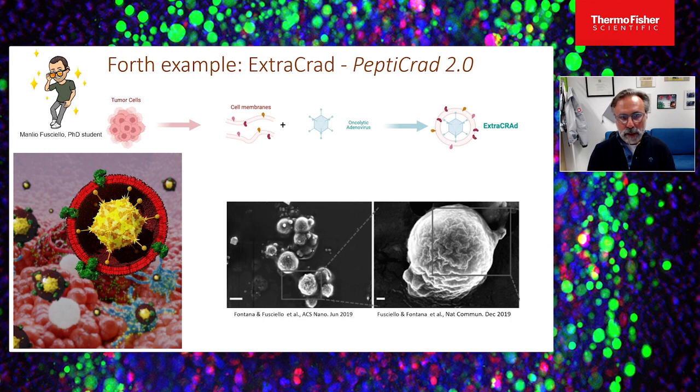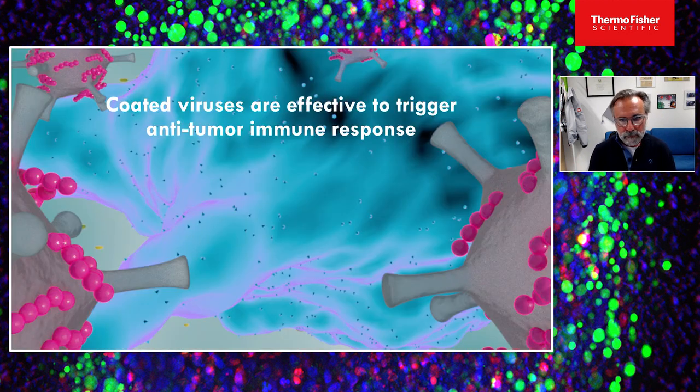We have also done something more sophisticated: taking membranes loaded with tumor antigens directly from tumors and building an artificial envelope around unenveloped viruses — a technology called ExtraCRAP, developed by Mario Forchhammer as a PhD student in the lab, with a couple of publications. Hopefully this first part is convincing: if you take a good adjuvant like an oncolytic virus and coat it with tumor-specific antigens, you combine the strength of the viral adjuvant with the precision of peptides in stimulating a specific T-cell response.